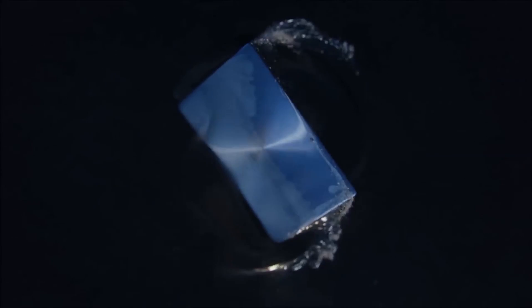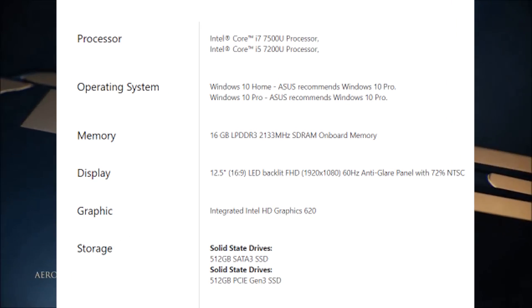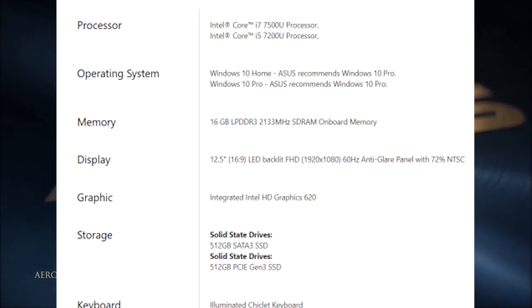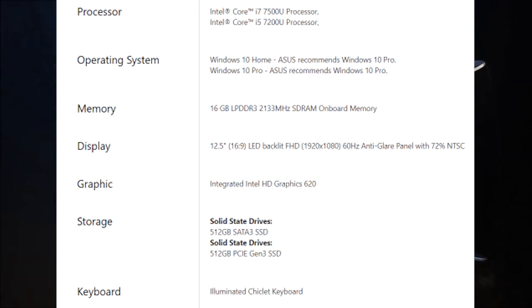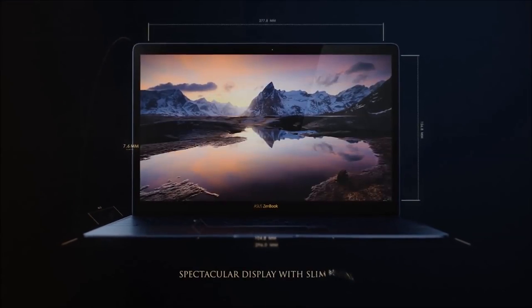Moving right along to 4th place, I'm giving the nod to the Asus ZenBook 3, which is another computer that's going to make you think of the 12 inch MacBook. This is one of the thinnest and lightest laptops out there, but it actually packs a pretty decent punch. You're getting an Intel Core i5 or i7 processor, 16GB of RAM, and 512GB of storage, and the screen looks really nice — it's a 12.5 inch full HD display.